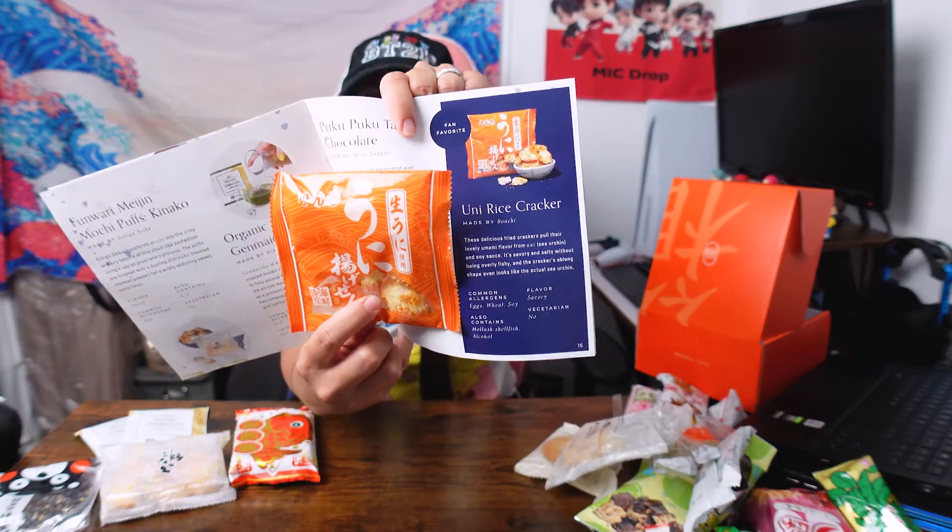This one is said to be a fan favorite — it's the uni rice cracker. A fan favorite? Let's see why. Look at that — it's a little sea urchin! I do understand why it's a fan favorite, this is bomb. I'm like wiping the desk off with all the crumbs — but this is probably at the top of my list.